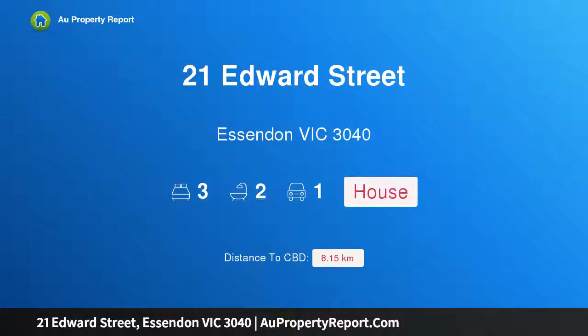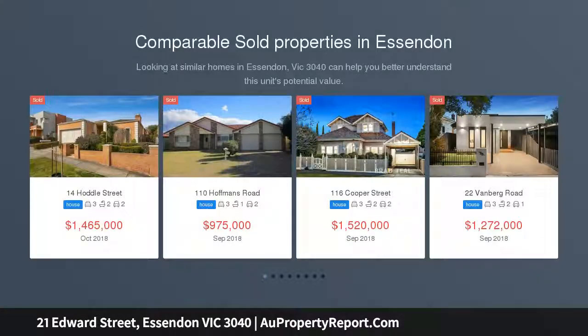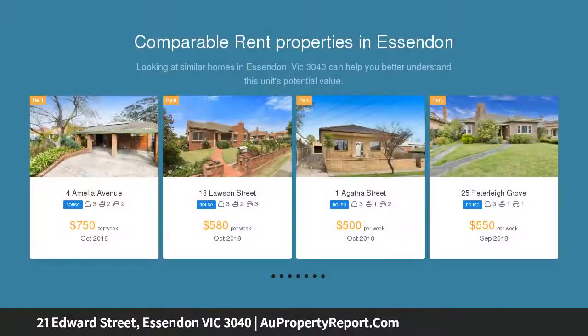Hi, I am glad to introduce property 21 Edward Street, Essendon, Victoria 3040. Elegant, extended and exclusive in a coveted Essendon neighborhood, complete with dual street access, this captivating Edwardian home provides an idyllic family lifestyle opportunity with its versatile floor plan.